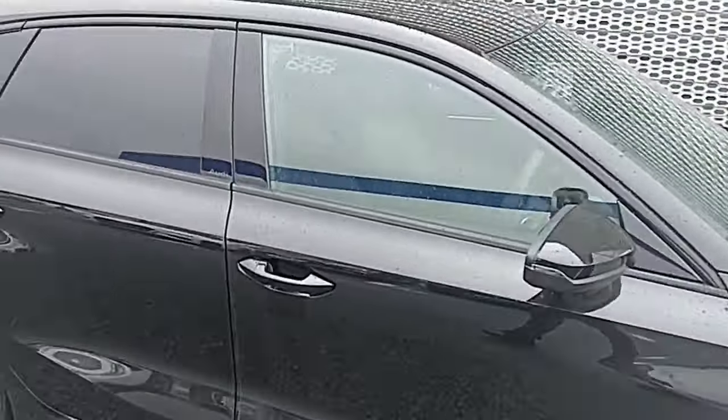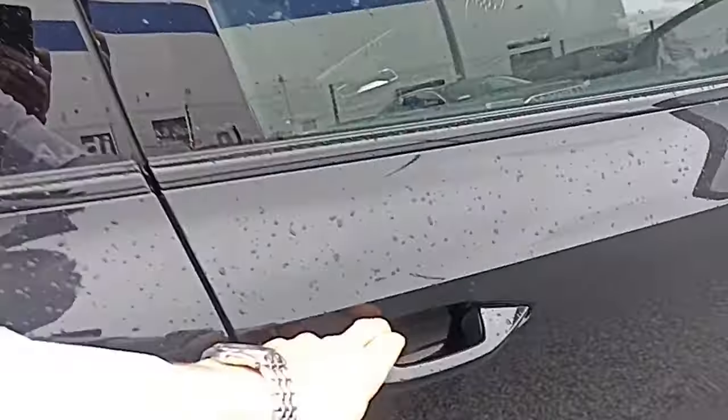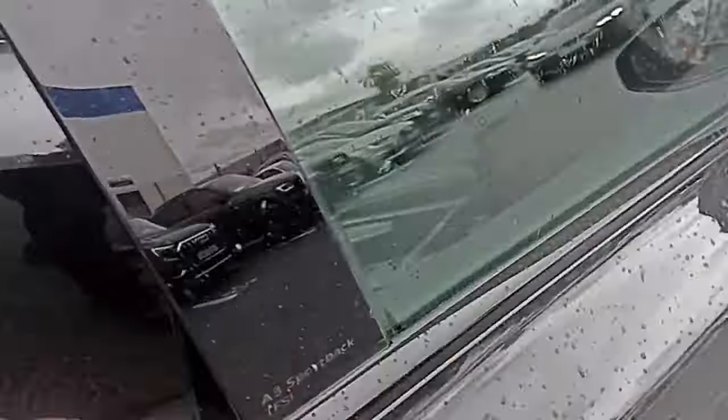And if we look inside, there's your boot space in there. It's got keyless entry as well, so when you walk up to the car it'll open for you, once you have the key in your pocket.